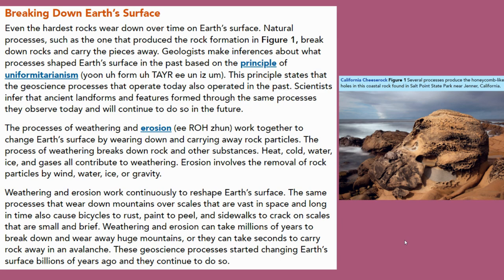Weathering and erosion work continuously to reshape Earth's surface. The same processes that wear down mountains over scales that are vast in space and long in time also cause bicycles to rust, paint to peel, and sidewalks to crack on scales that are small and brief.